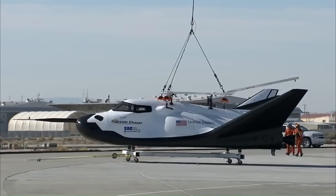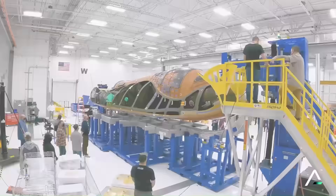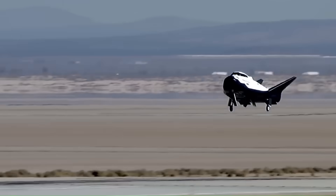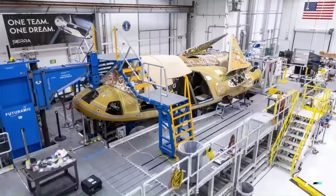For many years, the Dream Chaser space plane has been waiting for its first flight. This winged spacecraft, made by Sierra Space, was first shown to the public back in 2004. But even after all this time, it is still not launched.